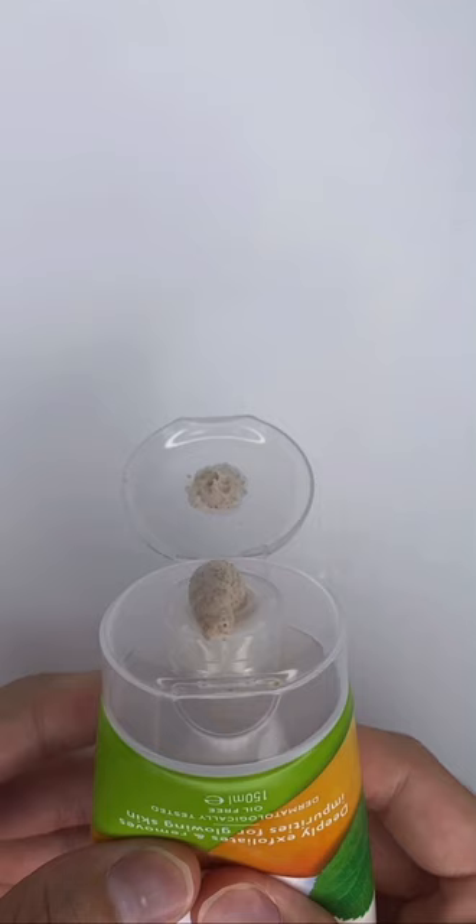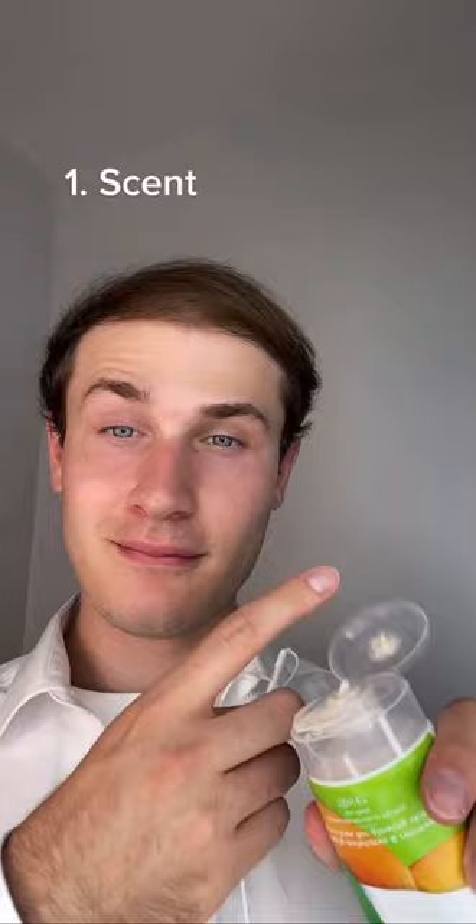If you're on skincare TikTok, then you've seen the decimation of the St. Ives apricot scrub. So being a skincare account, let's see what this is all about by reviewing it in four steps — starting with its scent to see if it lives up to its name.